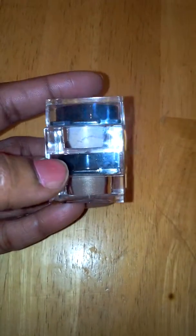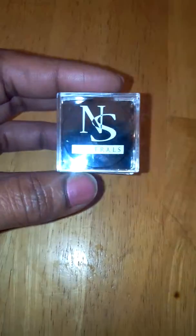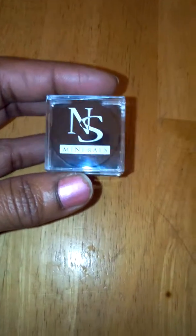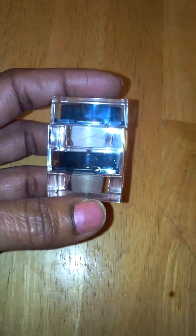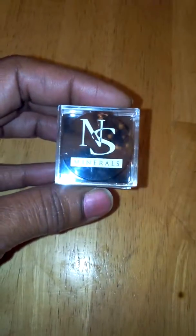They're available in several other different duo pigments. This is a high quality product, it's made by NS Minerals and it's available on Amazon. I highly recommend you check it out. These are really pretty colors and they apply and look really good together.